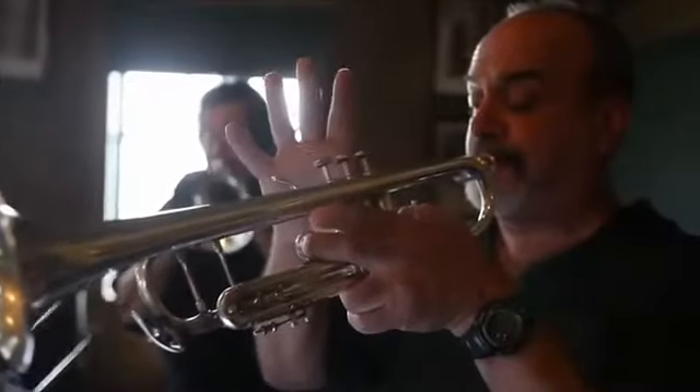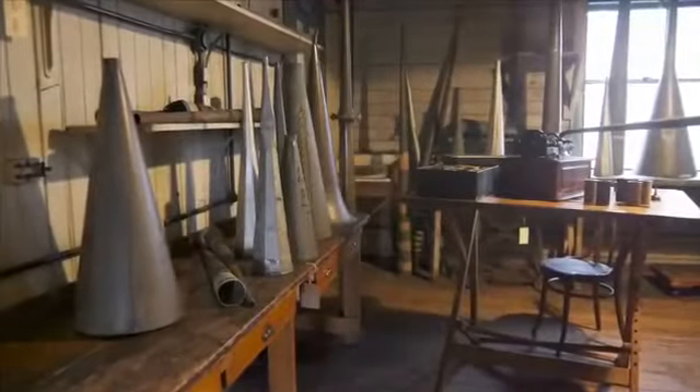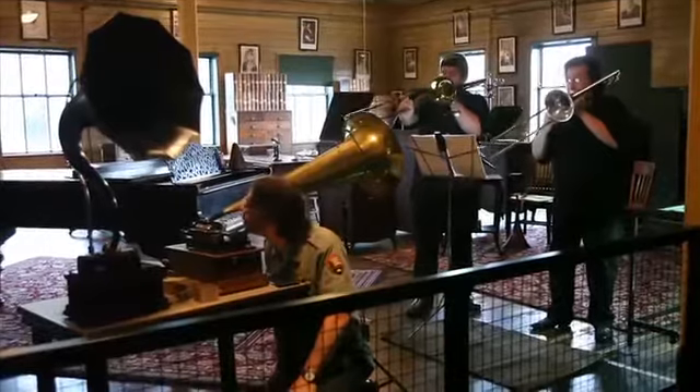In an old, well-kept parlor room in West Orange, not much has changed since the days when Thomas Edison developed the first phonograph some 135 years ago. This is one of the locations where recording music began.